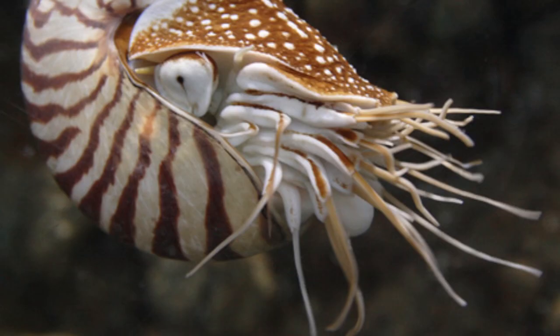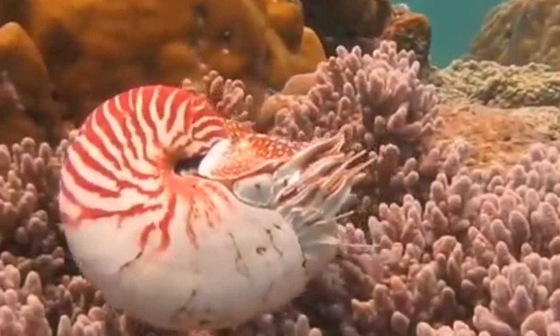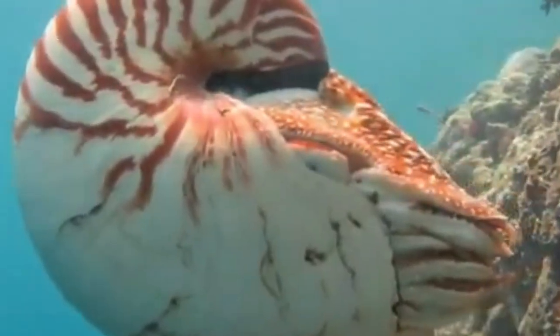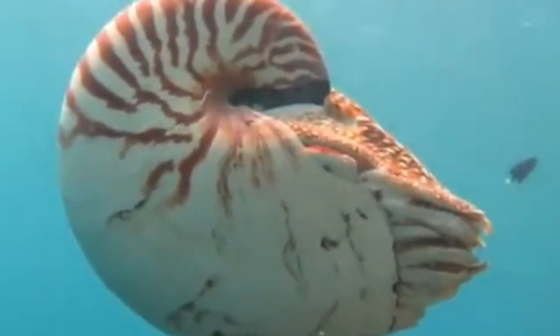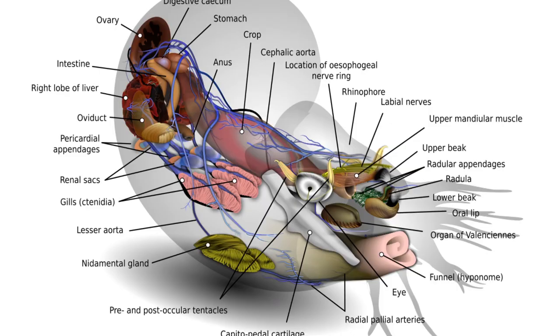It has 90 slim tentacles and a large eye. They have a relatively simple brain, not largely developed like that of the octopus, cuttlefish, and squid, and it is thought that they lacked intelligence. But recent studies have shown that the nervous system is quite complex and different from that of other animals, and recent experiments have shown that the Nautilus not only has memory, but changes reaction to the same event over time.